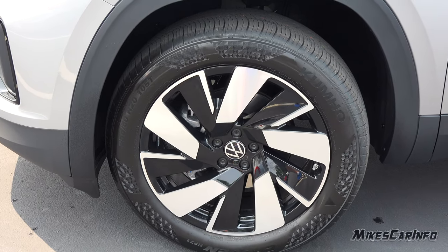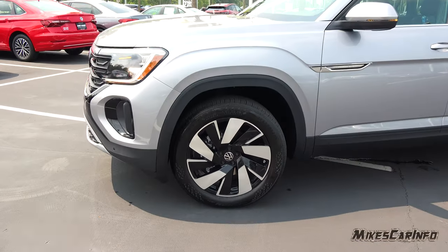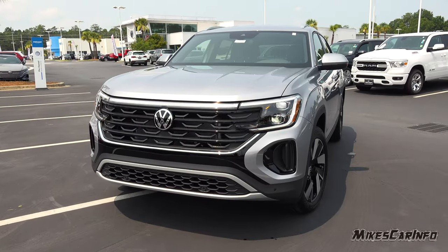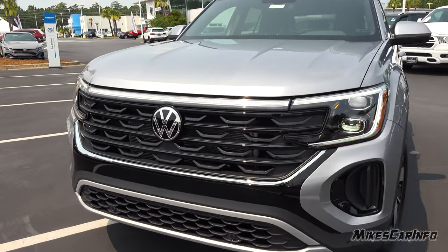It has 20-inch wheels with a gloss black finish, and they don't look overly huge on a vehicle like this, even though they're 20-inch wheels. They changed the front quite a bit for the 2024 model.